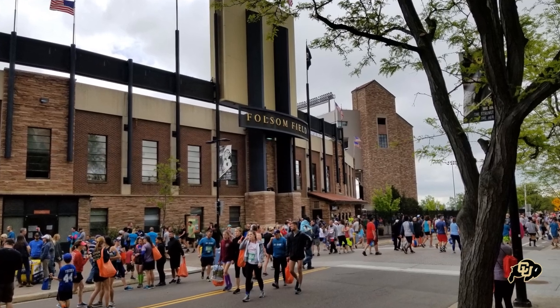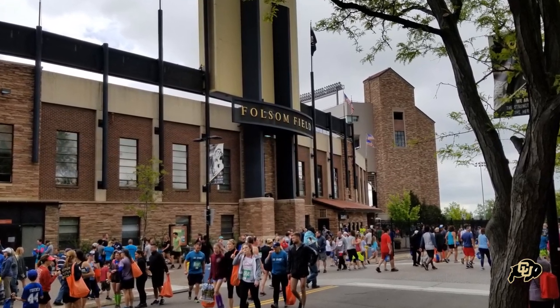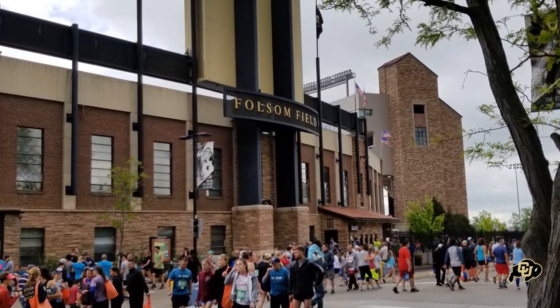Every photo you see today was taken by me. Don't forget to like the video and subscribe to the channel. You can write in the comments section what you like about this stadium. With that, let's start the tour.